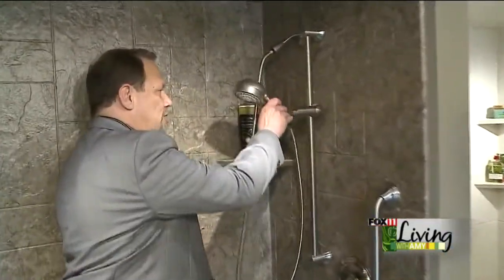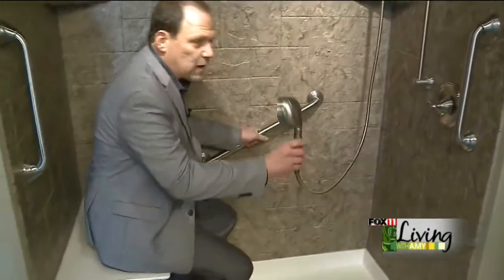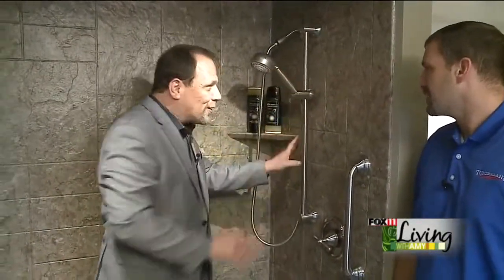If you want to use a handheld, you don't have to stand up all the time. You can take that handheld with you when you sit down for bathing, which is really nice. And this does not look like a hospital — this is gorgeous.